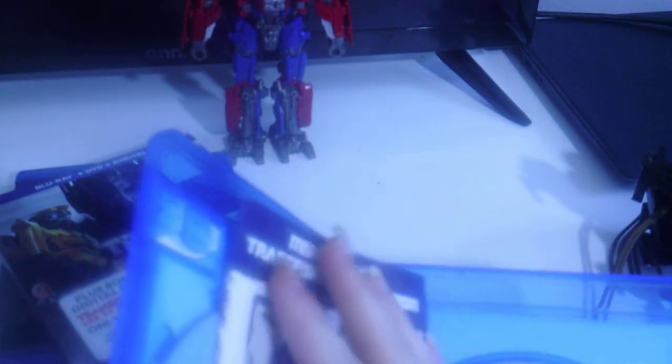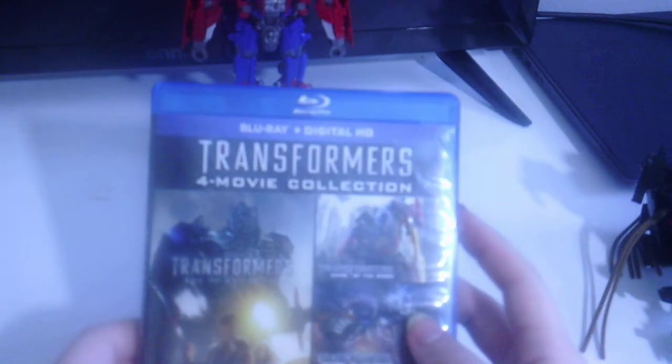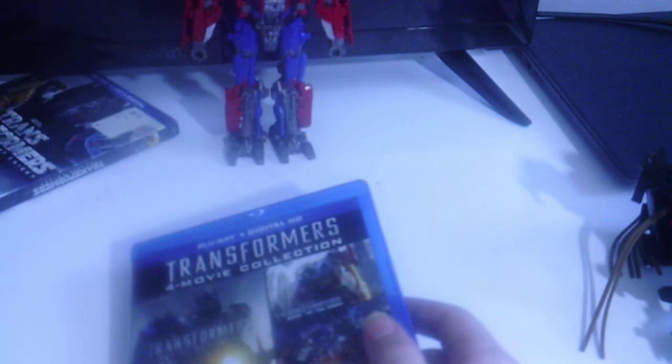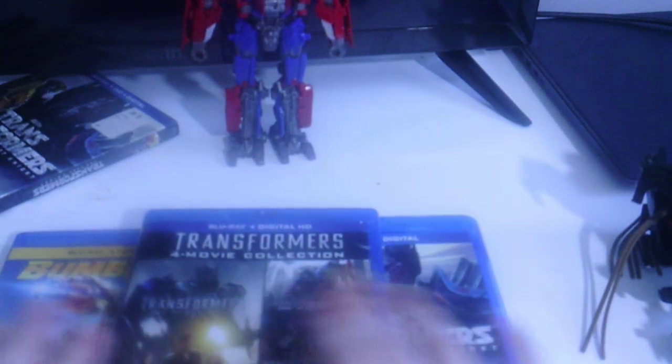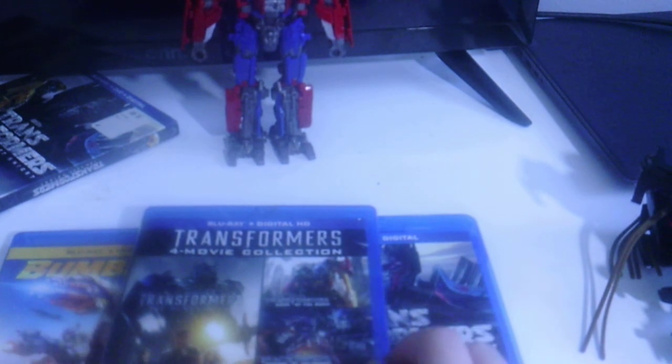There you guys go — that is my complete Transformers movie collection. I can honestly say I do like the Transformers movies, considering I have all of them on Blu-ray. It's a complete Transformers movie collection right here on Blu-ray — an amazing set.